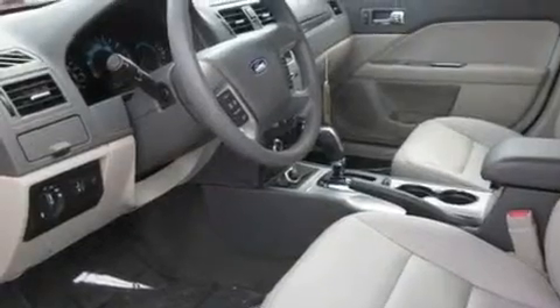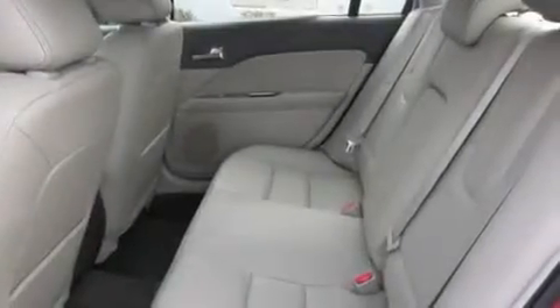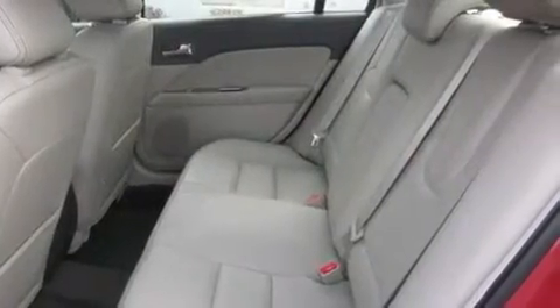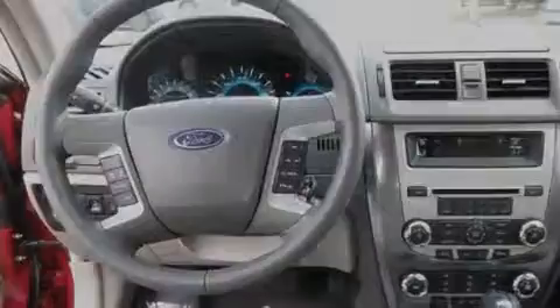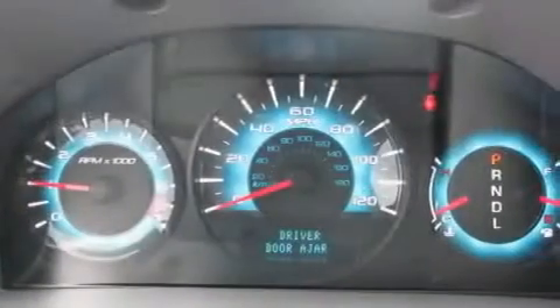Its top features include a sunroof, heated seats, steering wheel mounted controls, a CD player, a leather-wrapped steering wheel, alloy wheels, a security system, a low-tire pressure indicator, air conditioning with automatic climate control, and cruise control.